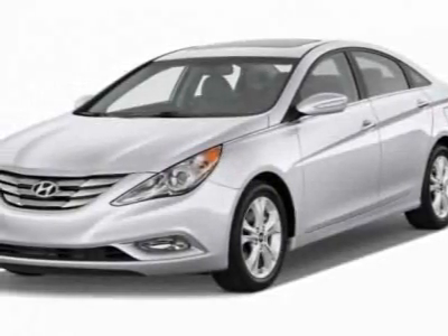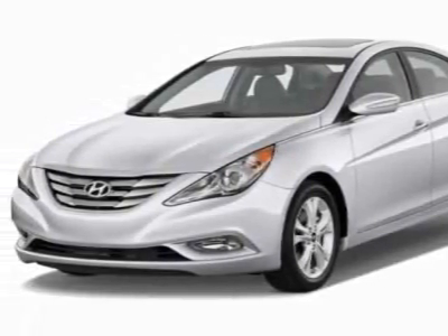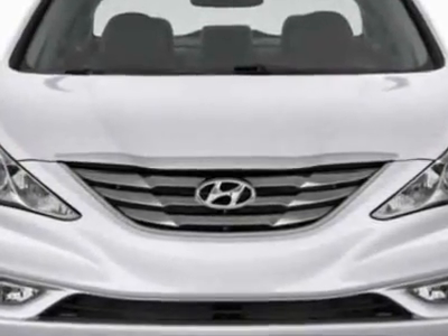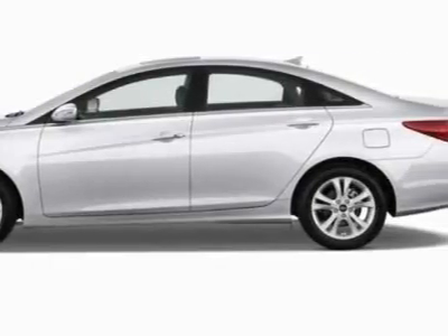Check out this new 2012 Hyundai Sonata. This vehicle has a full factory warranty. This Sonata boasts a 2.4-liter inline-four engine and has a six-speed automatic transmission.